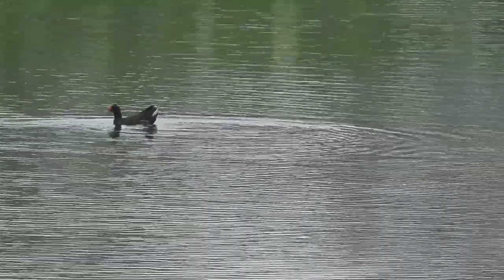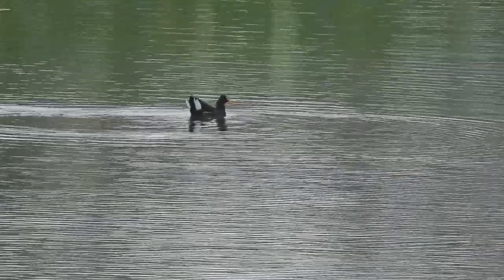And here's the last bird I'll show you — a moorhen. These are usually one of the first colonisers of new ponds, so it's no surprise to see that a pair has settled here.